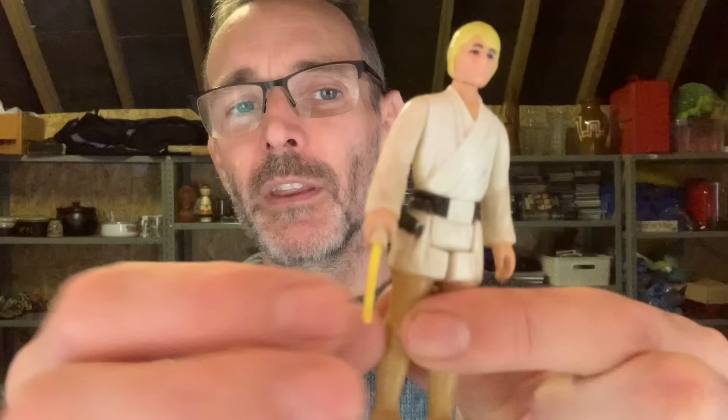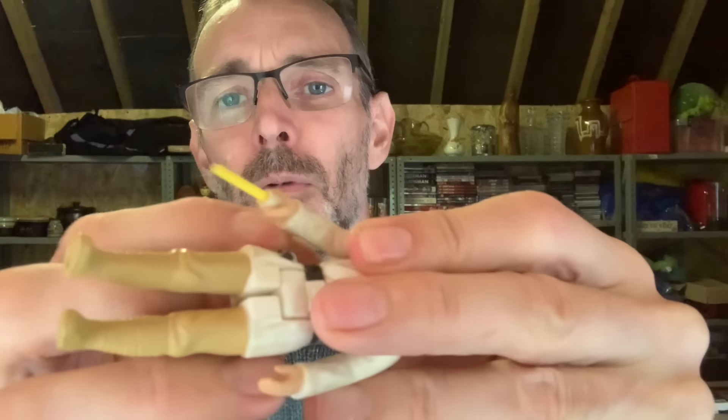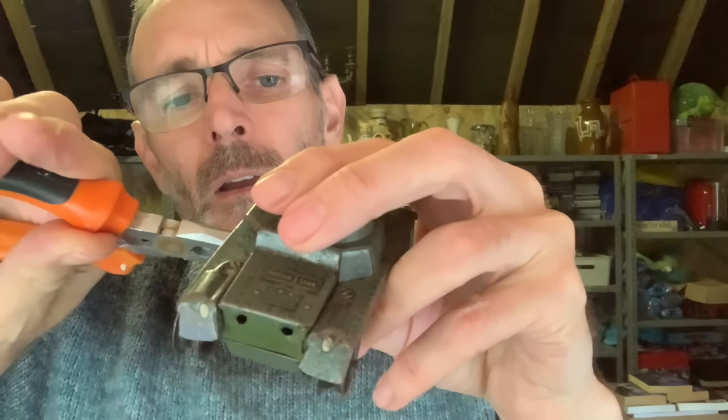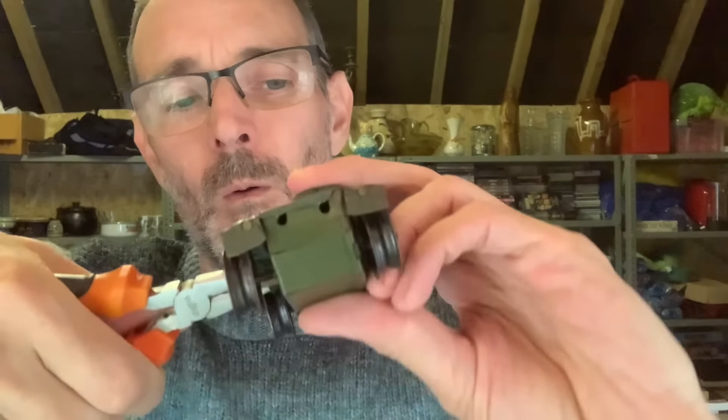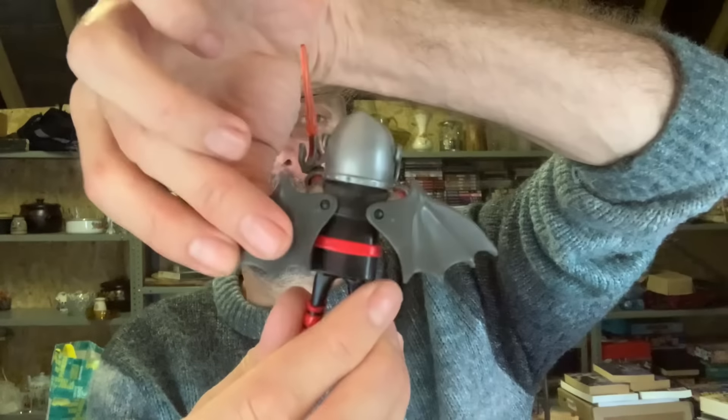I noticed there was a nice Luke still with its retractable lightsaber. I just got excited and instantly thought, if I can get them for a reasonable price, I'm buying all of those. Wind it up. Oh, look at this guy. He's got bat wings. Well, hello everybody.